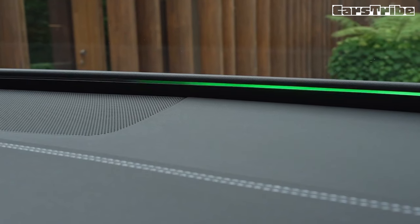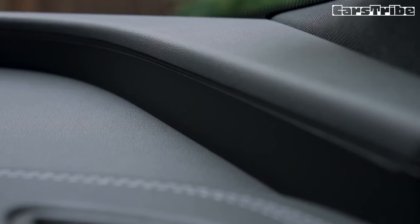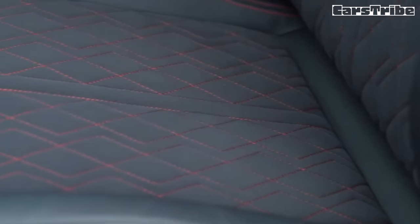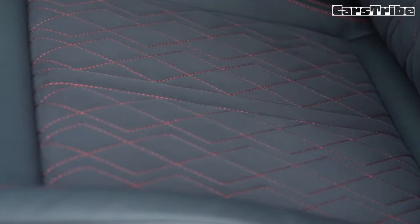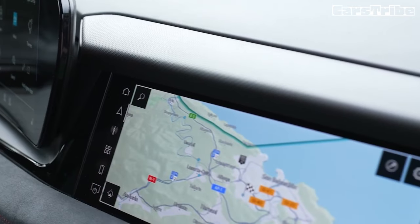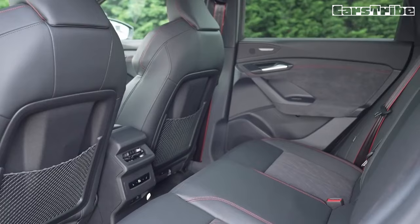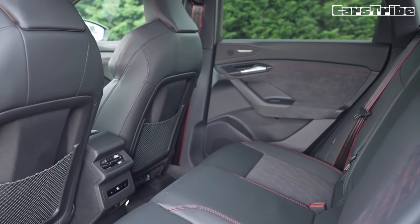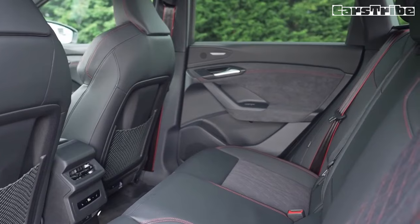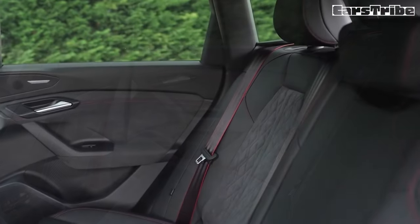The SQ6 sport seats coddled our backsides for hours at a time, and although the SUV's 37.4 inches of rear legroom are slightly less than you'll find in an SQ5, our near six-foot author had no issues getting comfortable behind his own driving position.